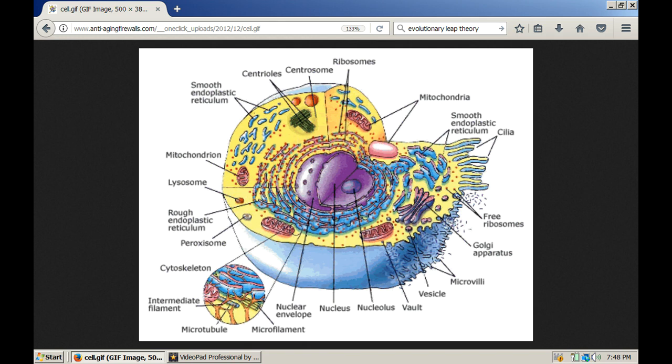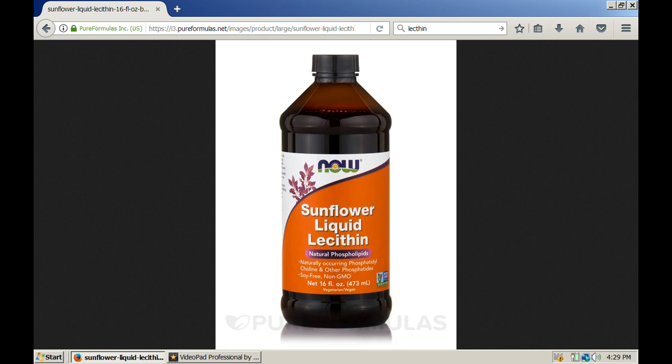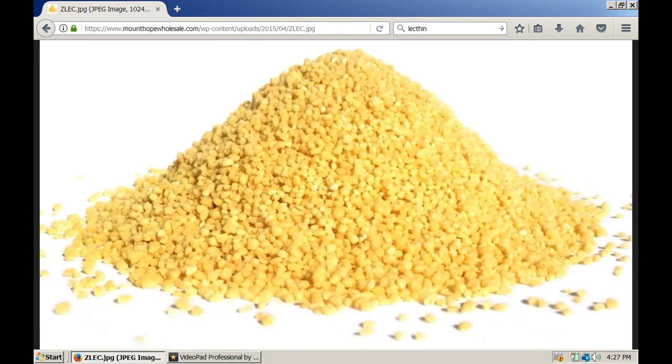One of the obvious limiting factors to cell growth is the structural material that the cell is built out of, because all the organs in the cell are embedded in that structural material. Lecithin is the best food product I've found for promoting healthy cell growth. You can also buy lecithin in powder or granular form, which has less oil in it, and that's better for long-term storage.